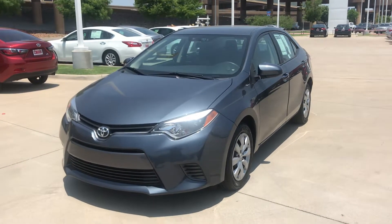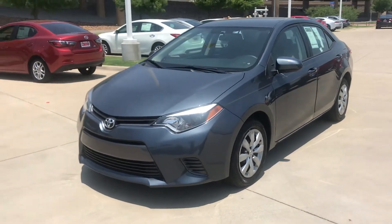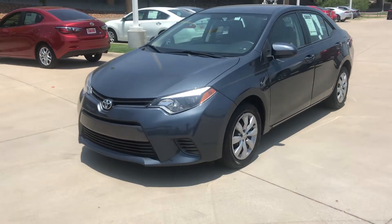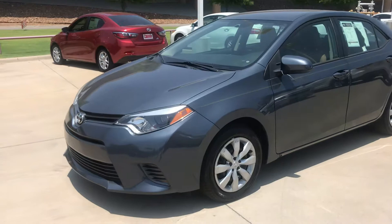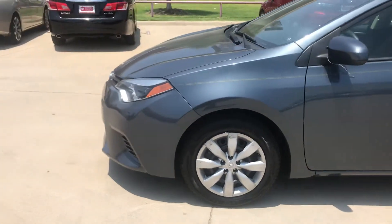Hello and thank you for choosing Toyota of Dallas. My name is Martin Juarez and here is a video of the Corolla that you inquired about. It's a slate color. It's very clean from the exterior. It's the LE model.